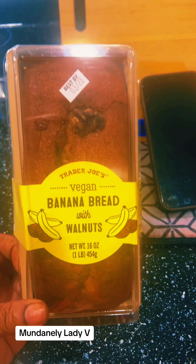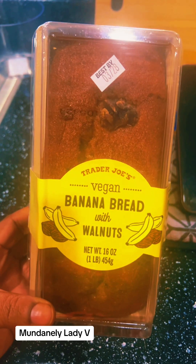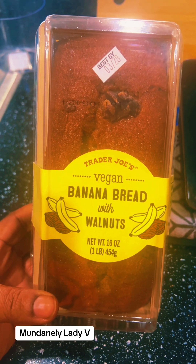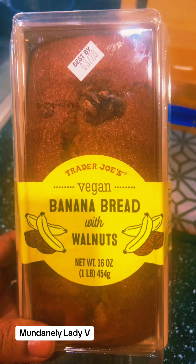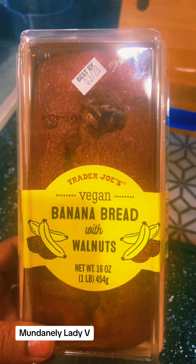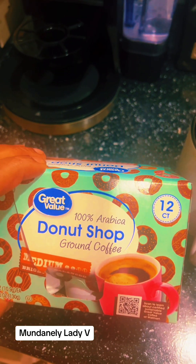This is a new one — my husband loves banana bread, and this is a vegan banana bread with walnuts. He's ready to try it. It has walnuts and banana bread, and we're gonna do a try-me on this one.